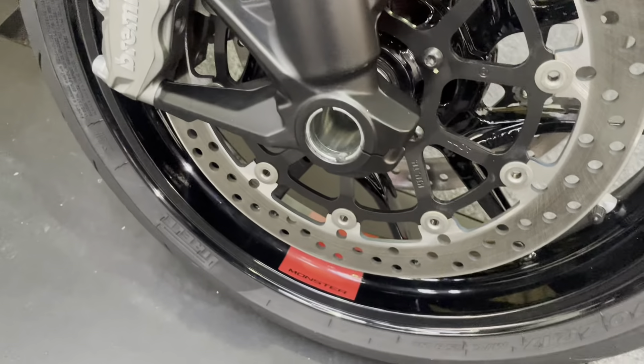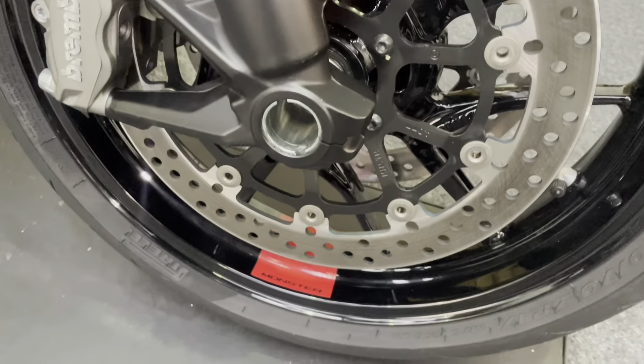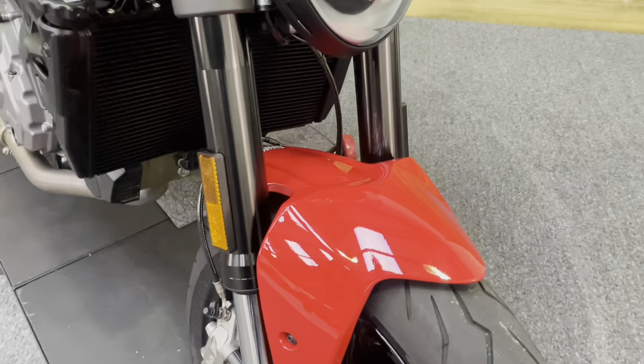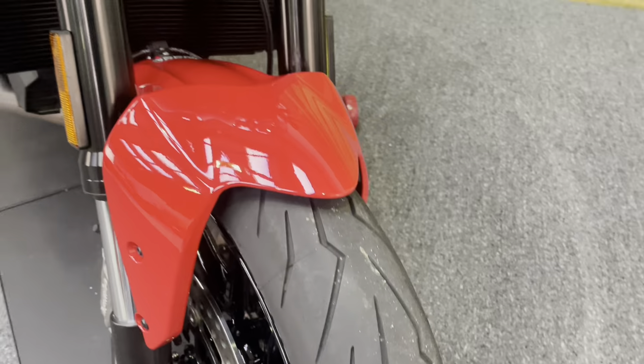The upside-down forks show no pitting, no paint flaking, and no stone chips. Brembo brakes are fitted, and the front wheel has no dings, dents, scuffs, scrapes, or scratches. You can just see that red flash there as well. The radiator is in excellent, pristine condition, and there's also a data tag security marking on the bike.